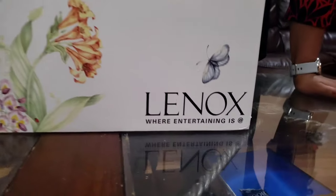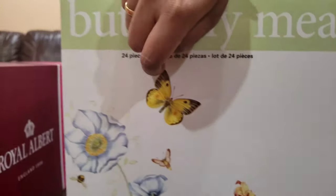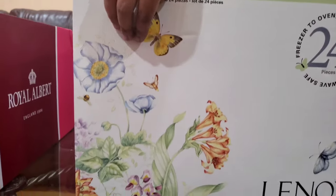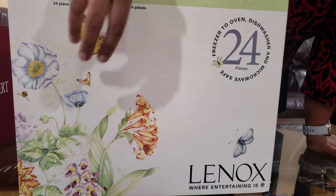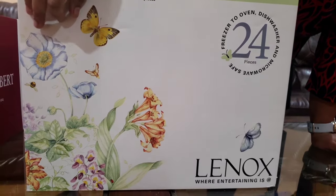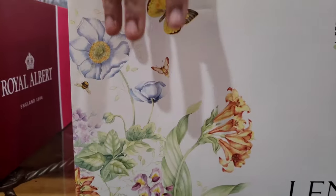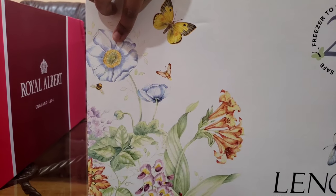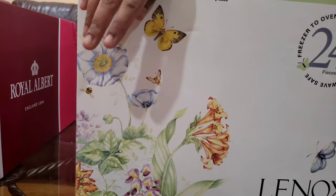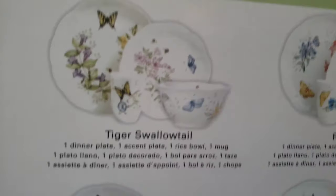This is the Lenox Butterfly 24-piece dinner set. It's a very famous set that is very popular among all homes. The uniqueness of this design is that every plate has a unique design — not all plates are the same. Each has a theme: one has a butterfly, one has a flower, a different design of a flower. Let's see how it is — it's going to be a 24-piece set.